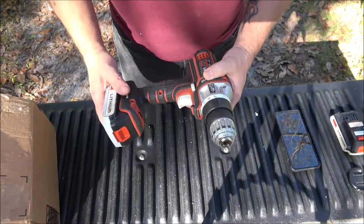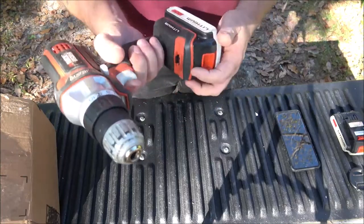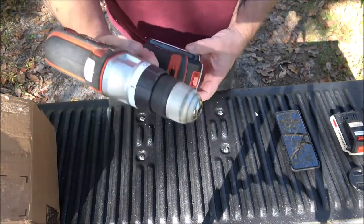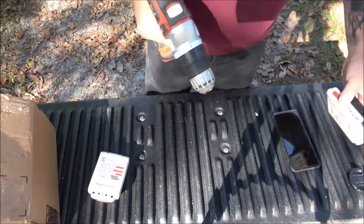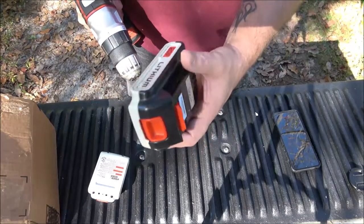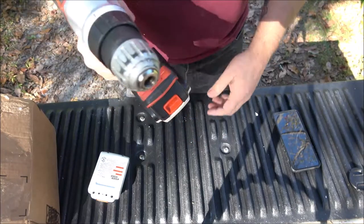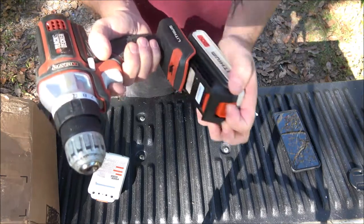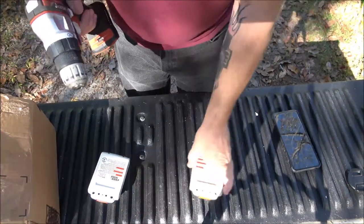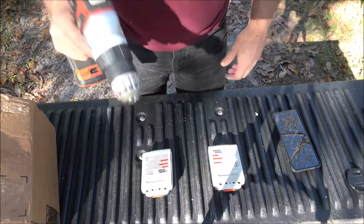Just wanted to throw this in — here's the drill he sent me with the battery. And this is the battery for the weed eater — they match! So I've got two batteries and two chargers now. Awesome, thanks again Dennis.